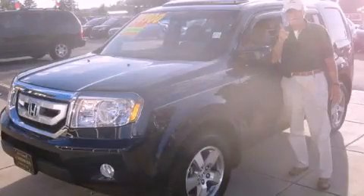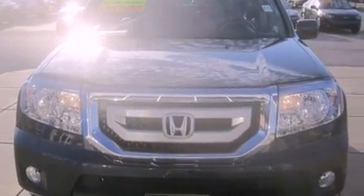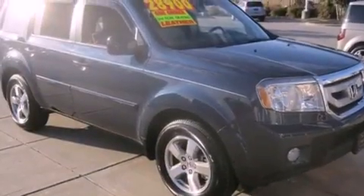This is a 2009 Honda Pilot, functional utility for a modern lifestyle. It has a 3.5-liter, 6-cylinder engine and a 5-speed automatic transmission.